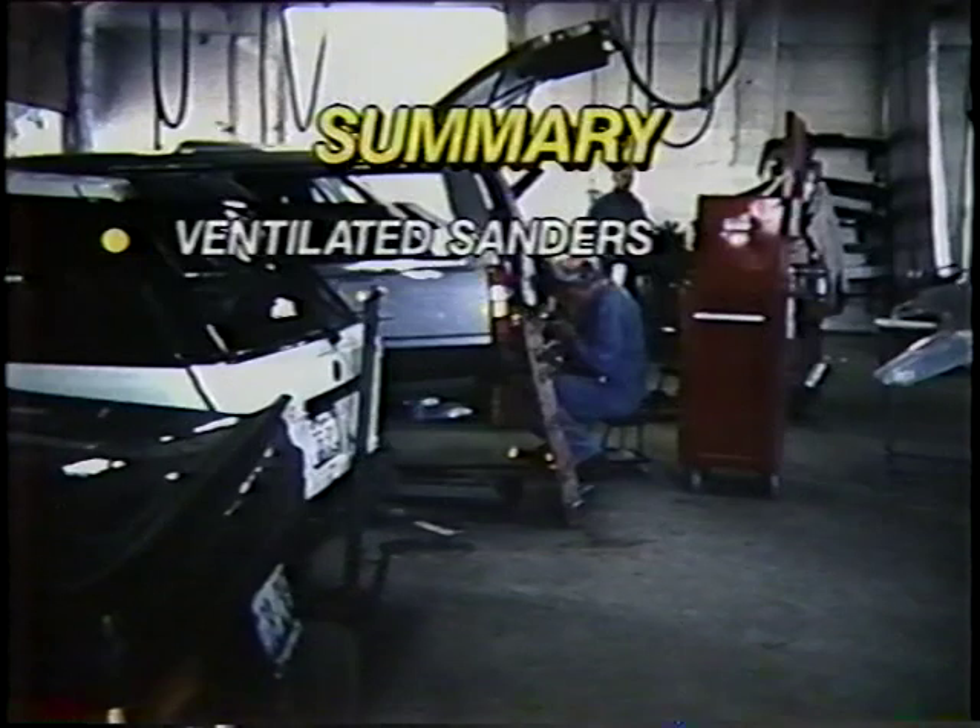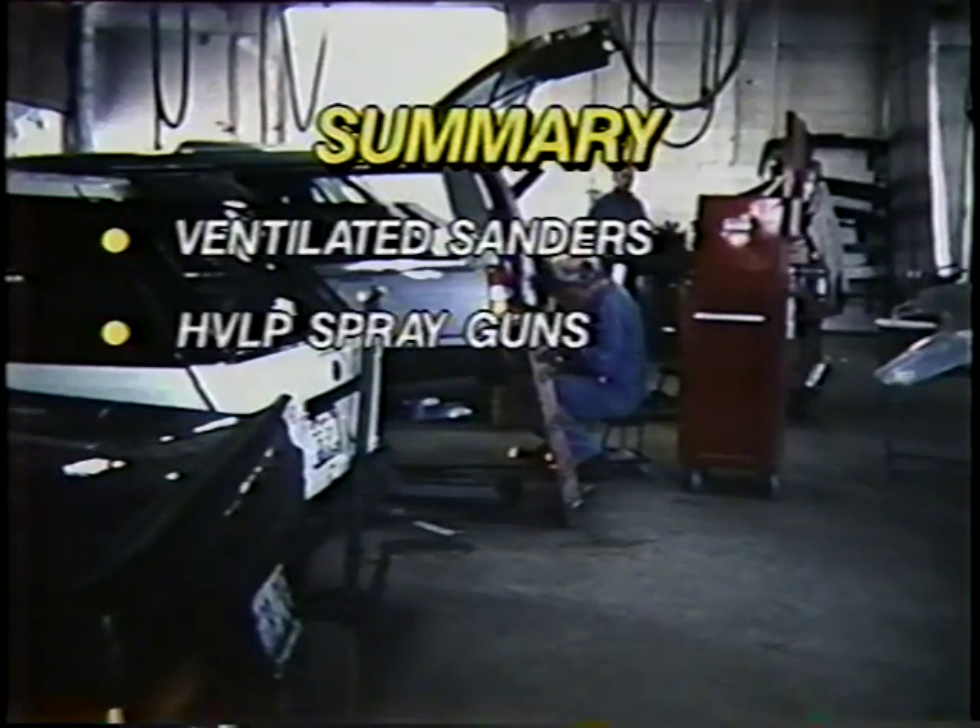In summary, the use of ventilated sanders in collision repair shops can provide a large reduction in worker dust exposures. Workers can be protected from paint overspray by: one, using high-volume, low-pressure spray painting guns;